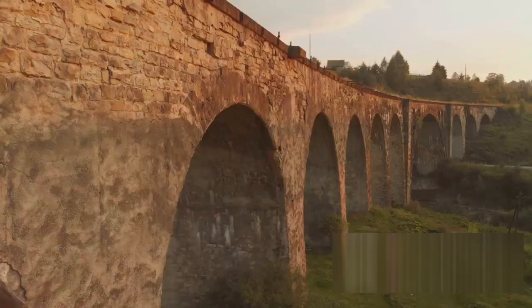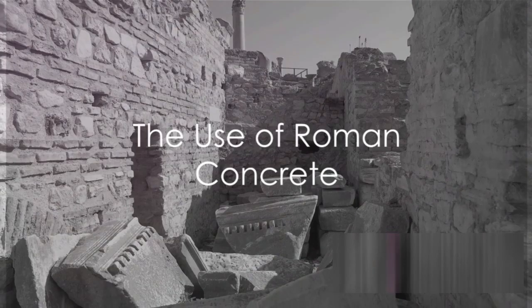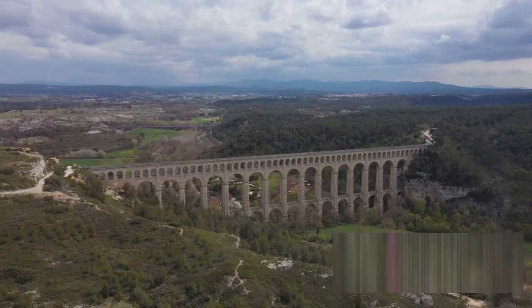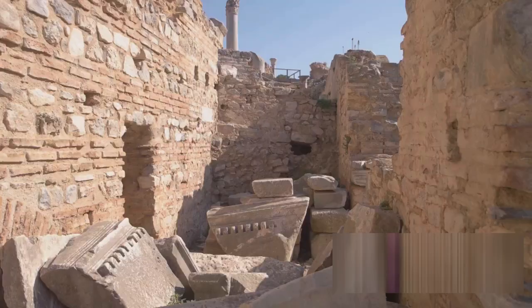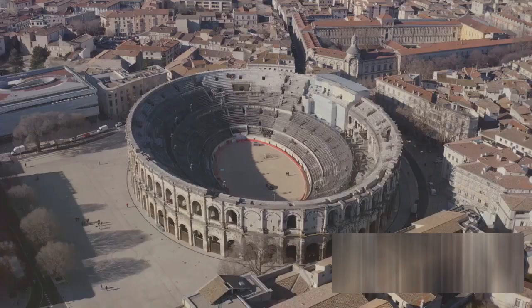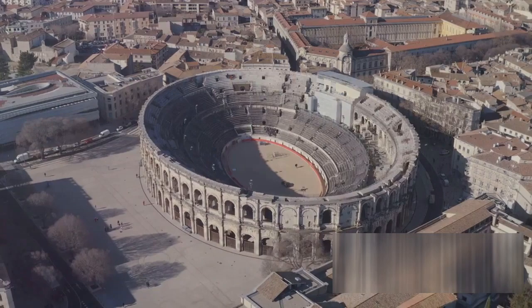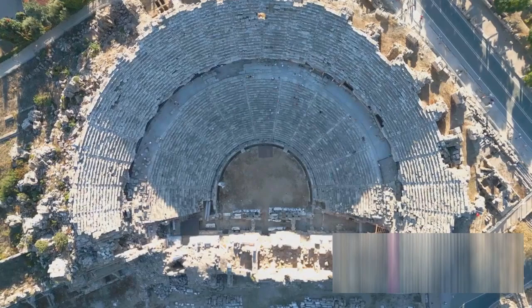From aqueducts to amphitheaters, from bridges to bathhouses, Roman concrete was the backbone of the empire's infrastructure — and in many cases, still stands tall today. Roman concrete became the most widely used construction material due to its unique properties. Consider the aqueducts, those marvels of engineering that carried water over vast distances — still inspiring awe today — built using Roman concrete. The same is true for the grand amphitheaters where gladiatorial contests and public spectacles were held.